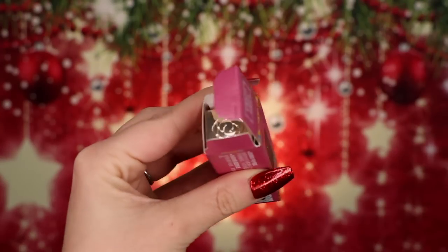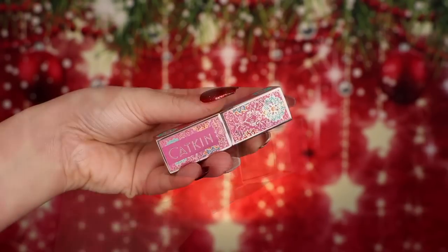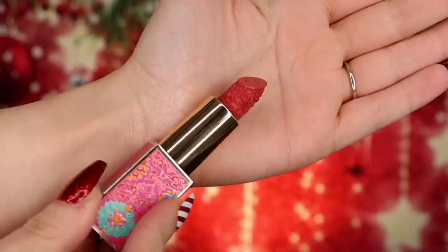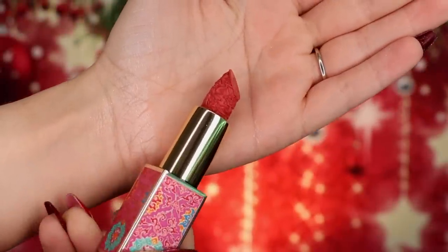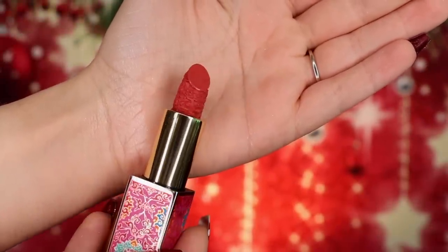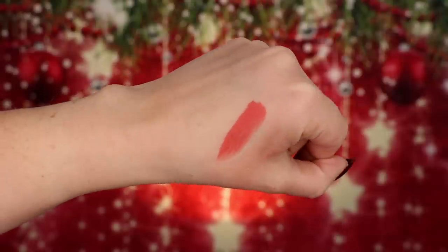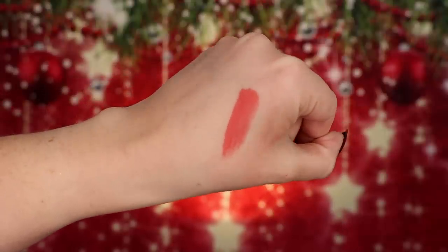Just look at this packaging. The packaging itself is very heavy and textured on the outside, and it has a magnetic closure on it. The lipstick itself is engraved with a beautiful pattern — I can't quite put my finger on what it's supposed to be, but it's just so pretty and detailed. I swatched it and it felt extremely smooth and extremely soft. I want to put this on, but let me show you the lip balm that they sent me as well.